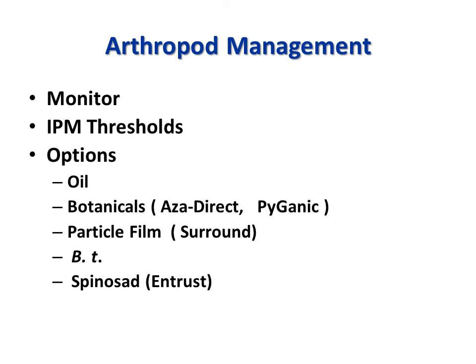In terms of arthropod management in both orchards, decisions are based on extensive monitoring using traps, degree day models, monitoring of foliage and fruit, etc. We used standard IPM thresholds in determining if intervention is warranted. Listed on this slide are some of the options we have used to manage arthropod populations when deemed necessary.